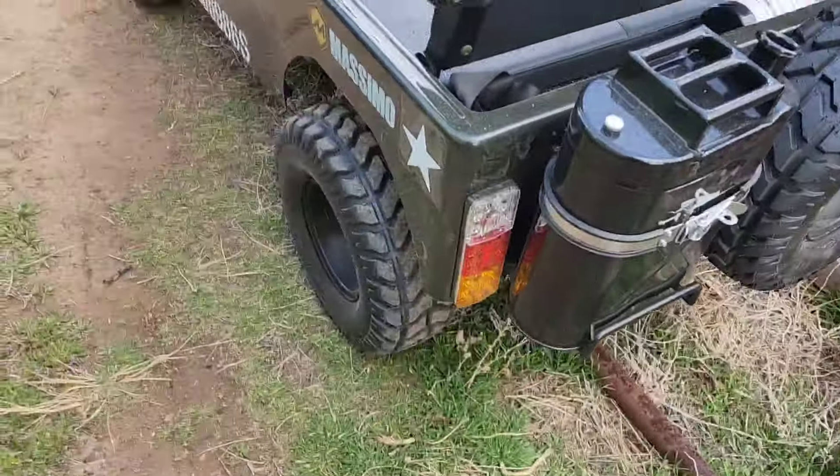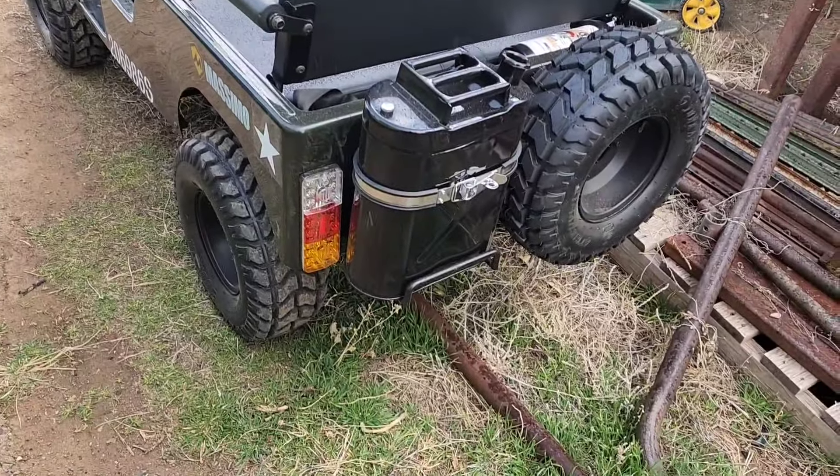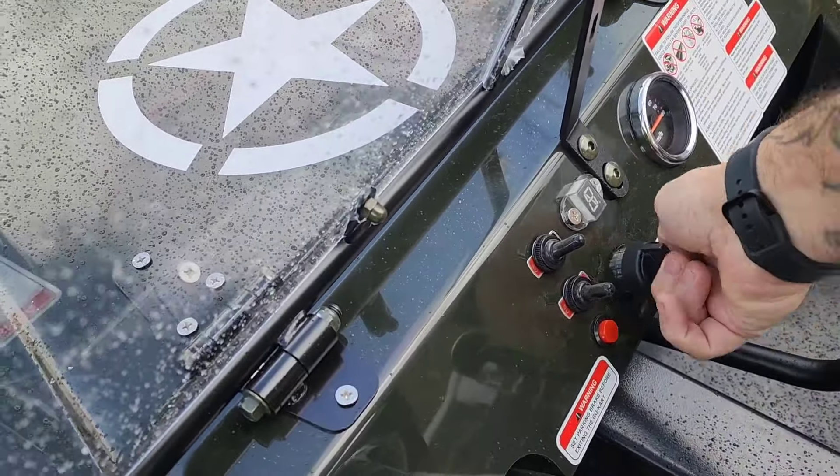We've probably already put around 10 miles on this thing, and it's a ripper. It's just so fun.